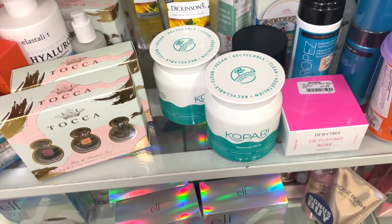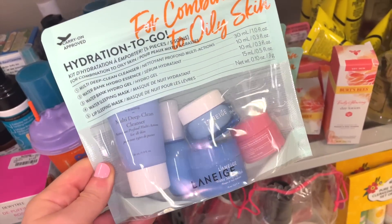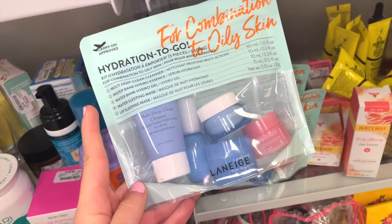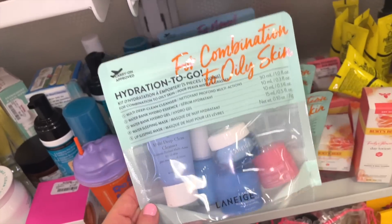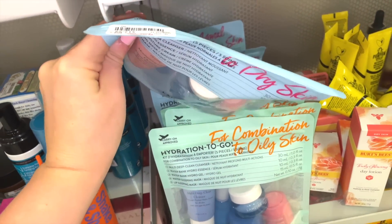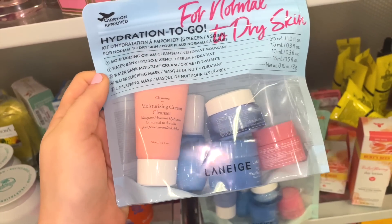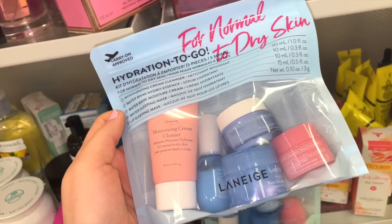They also have the Laneige Hydration To Go Kit for $12.99 — I remember this was sold at Sephora for a while. They have both the oily skin version and the normal-to-dry skin version, also $12.99. It's a great way to try out the brand without spending too much. The sister brand is AmorePacific — ultra-expensive but incredible — and if you love Laneige you can always repurchase full size at Sephora.